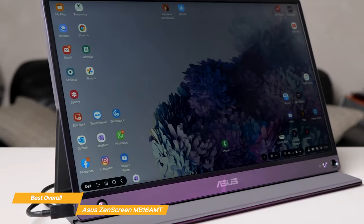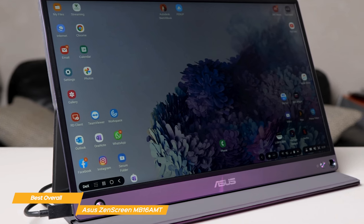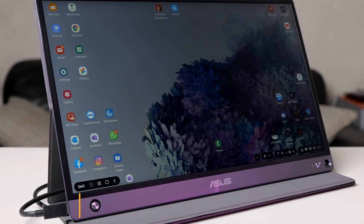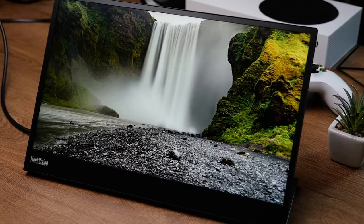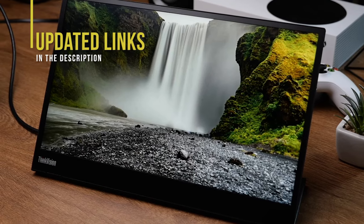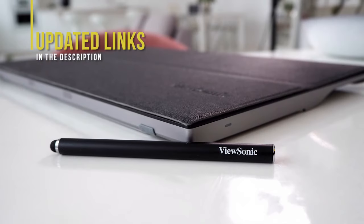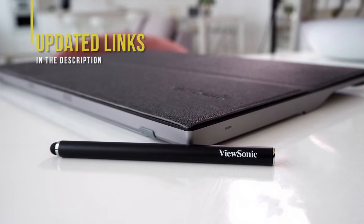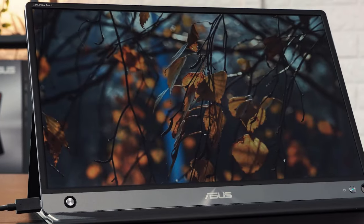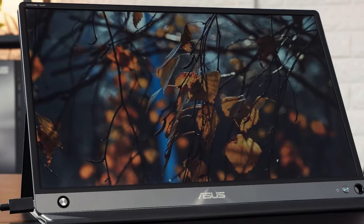The Asus ZenScreen is the best overall portable monitor with its built-in battery, premium aluminum build, and excellent display for productivity work. If you're interested in updated pricing on any of the items mentioned in this video, be sure to check out the links below, as prices update almost daily with sales and general price drops. If you find this video helpful, please help out the channel by giving it a like and subscribing.